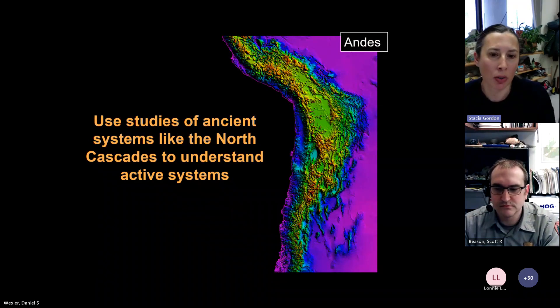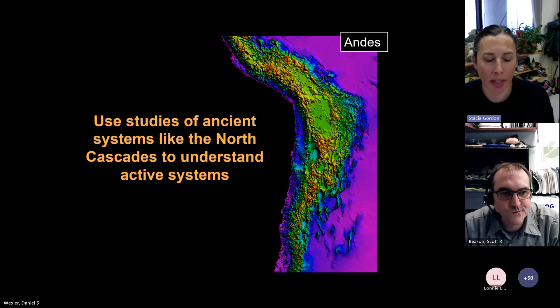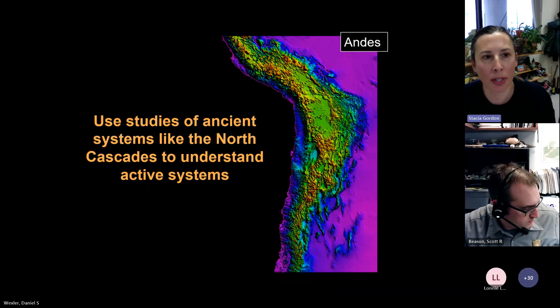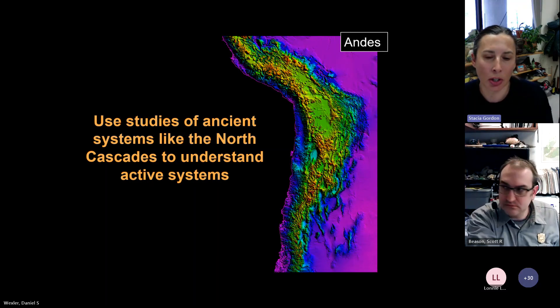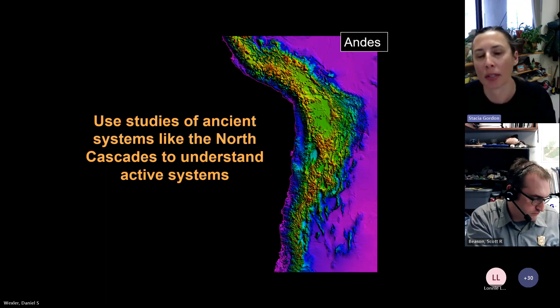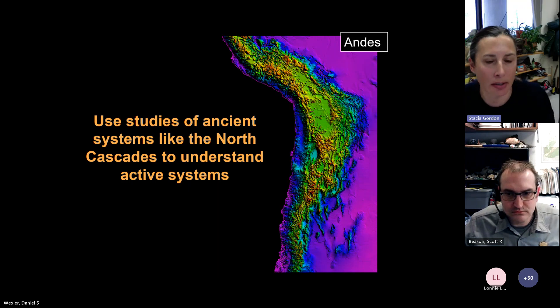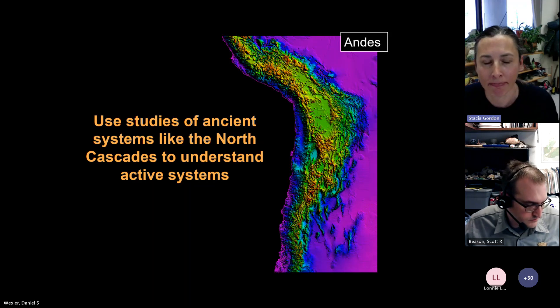One of the main goals with all of this is that with the North Cascades and other areas where deep rocks are exhumed at the surface, we can use these ancient rocks to understand what's happening in the deep crust and apply it to places where we still have active magmatism — like in the Andes in South America — where those deep rocks are not exhumed at the surface. We can use studies of ancient systems to better understand the active systems we have today. Thank you.